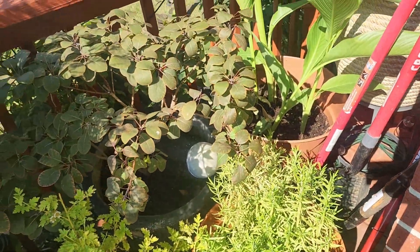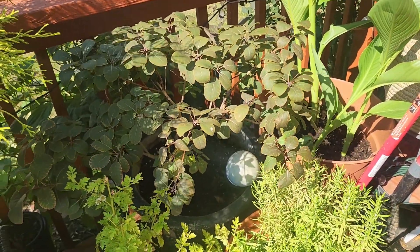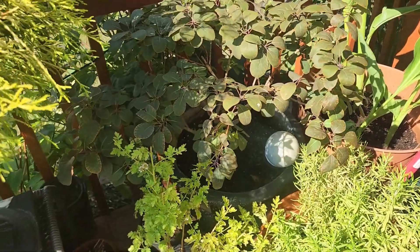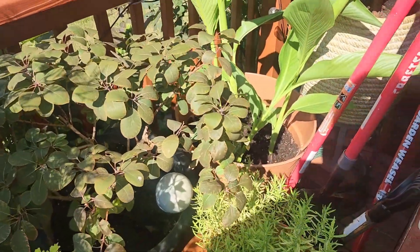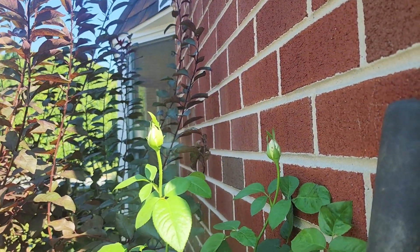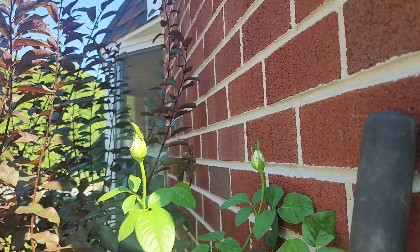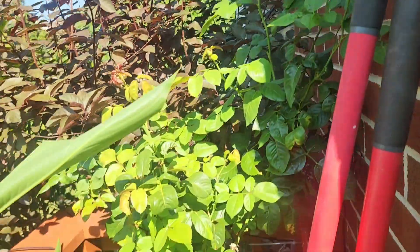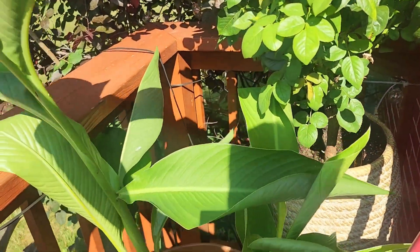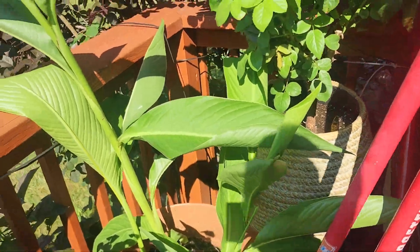I have some Greek oregano in the front with some other herbs in the front of the house, but I'm not going to show you that. Waiting for my roses to bloom — these are Francis Meilland roses. And look at these beautiful canas that I potted yesterday. I can't wait for those to bloom.